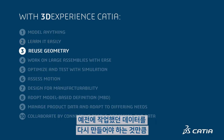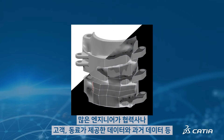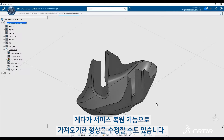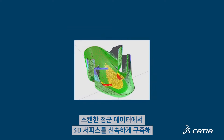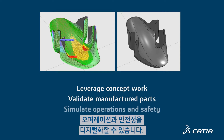Nothing is more frustrating than recreating previously completed work — a waste of time, plus any deviations from the original introduce errors. Most engineers deal with multi-CAD data from suppliers, customers, coworkers, or legacy data. CATIA makes working with it easy. Surface healing capabilities repair imported geometry. CATIA supports reverse engineering, so you can quickly construct a 3D surface from a scanned point cloud to leverage concept work from a clay model or prototype. Validate manufactured parts by analyzing and comparing them to as-designed models. Digitalize an entire factory to simulate operations and safety.